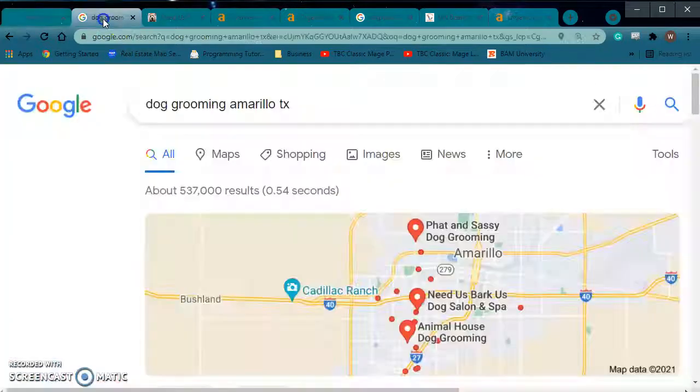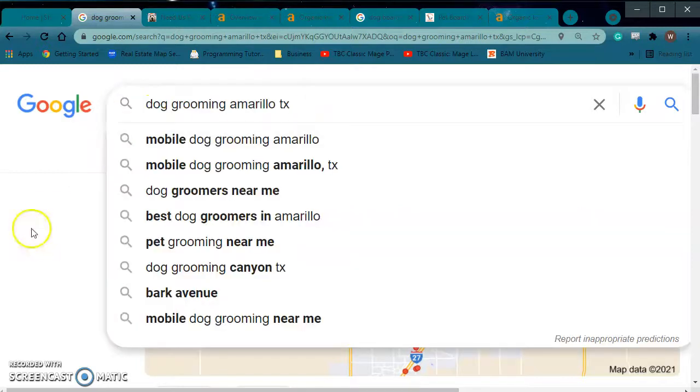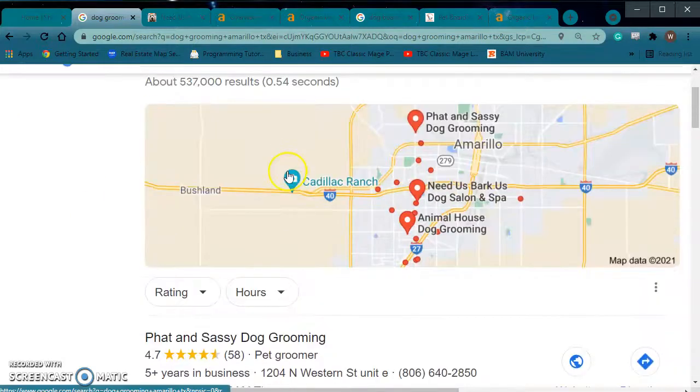You want to put some keywords in there. What I mean by keywords — dog grooming, Amarillo, Texas. So when somebody first searches this, this is what they would type in to find you guys.